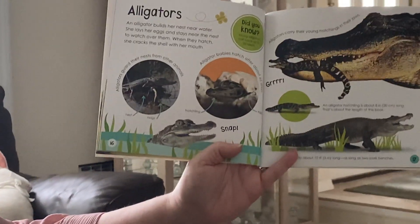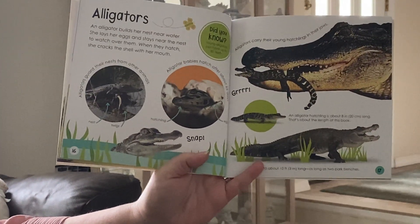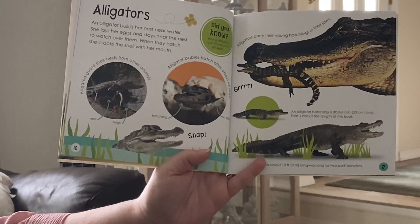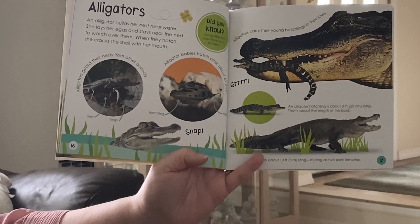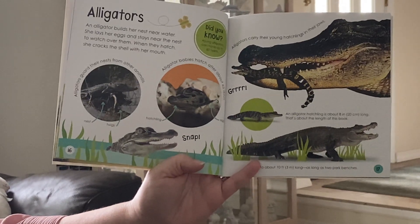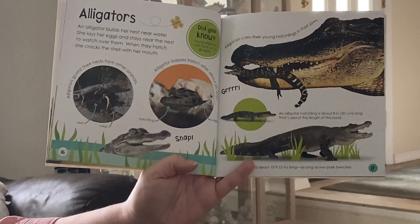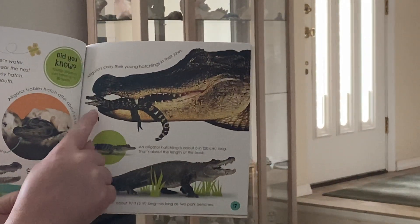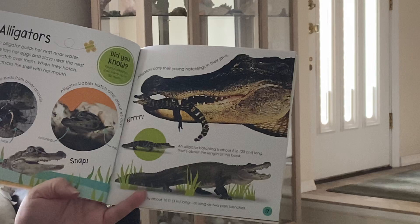What animal is this? That's an alligator. An alligator builds her nest near the water. She lays her eggs and stays near the nest to watch over them. When they hatch, she cracks the shell in her mouth. And look at how tiny the little alligator is.